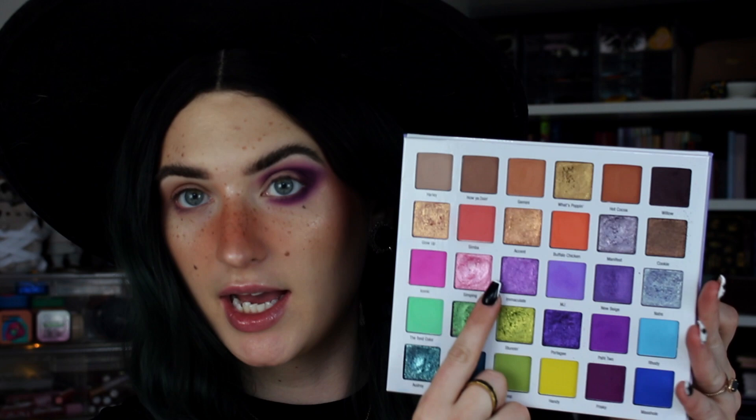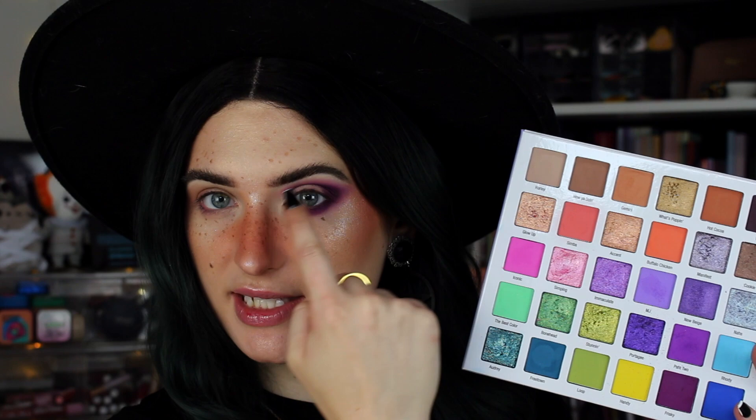So what I'm thinking now is I want the shade Immaculate to cut the crease and I want it to fade into Bonehead. I only want Immaculate just in the very front, and then the rest to be Bonehead. Actually, I think I just want Bonehead — and I might pop Immaculate down on the lower lash line, because I want that purple and green to really pop next to each other.